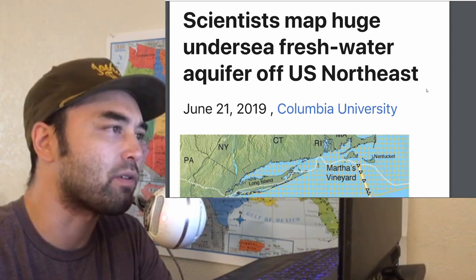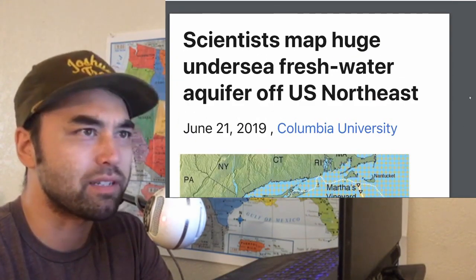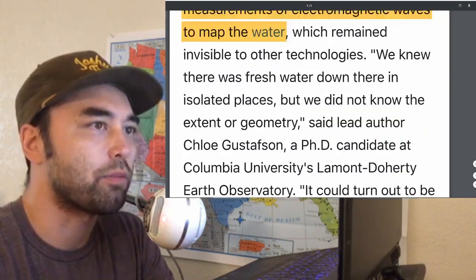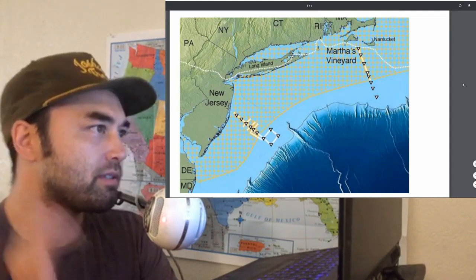So that's what this article talks about. It's out of Columbia University and it was published in the Scientific Reports Journal. So this is legitimate science here.